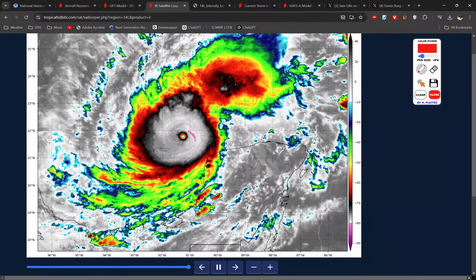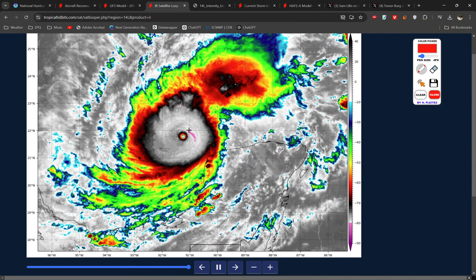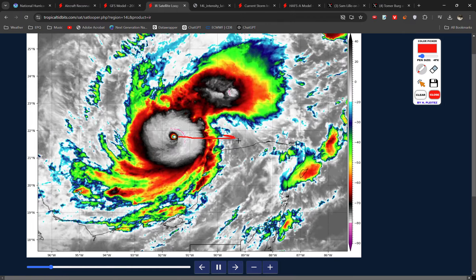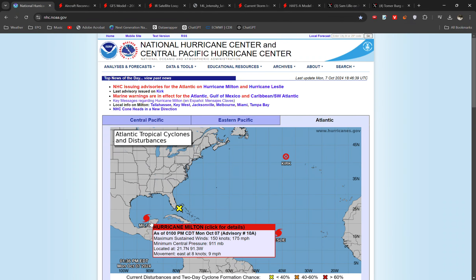And if I play that loop, you can really see how constant it's been, just spinning around with that very small eye and very strong convection. And it's going to continue to do so, actually getting fairly close to Mexico, the northern tip of the Yucatan Peninsula, in the next few hours.